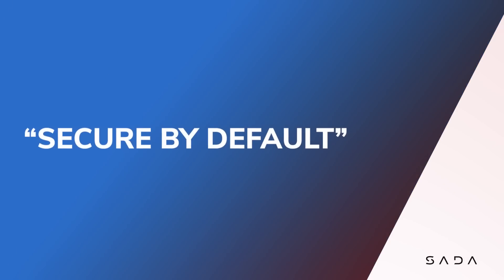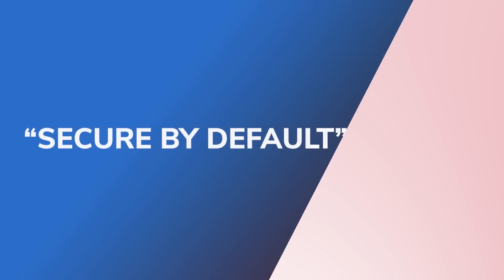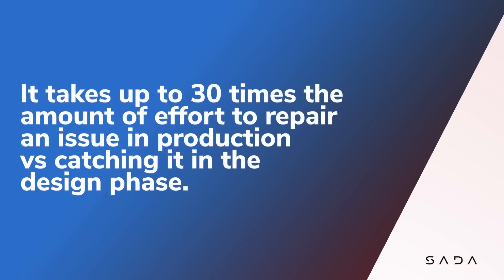A core tenet I've always tried to keep in mind is secure by default. By adopting security concepts as early as possible into your operations, you not only reduce the amount of effort required to achieve your security goals, but you greatly reduce your operational risk as well. It takes up to 30 times the amount of effort to repair an issue in production versus catching it in the design phase.